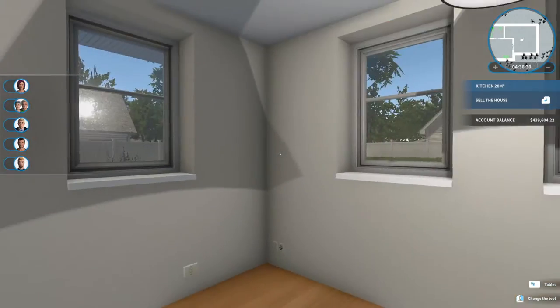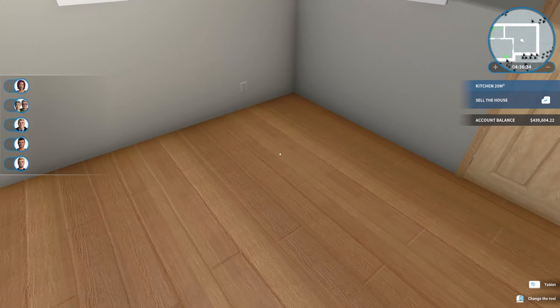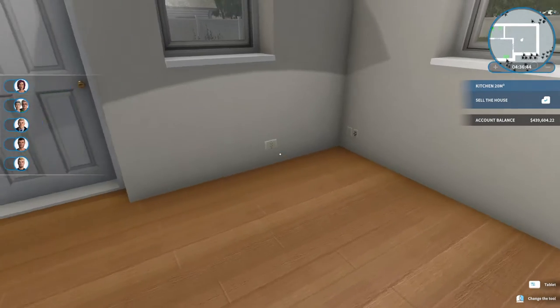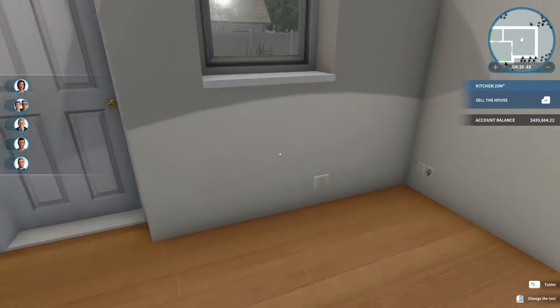Should we do a dining room too, like a little tiny one? I mean, people can eat on their couches, right? Oh, AC — we should probably do that too. I think I remember I moved the furnace, so I should probably move that back. I'll move it over here.